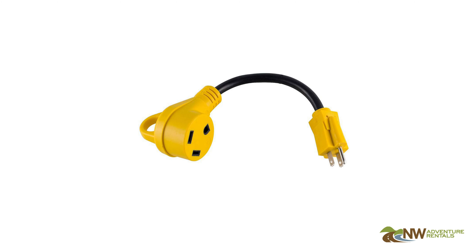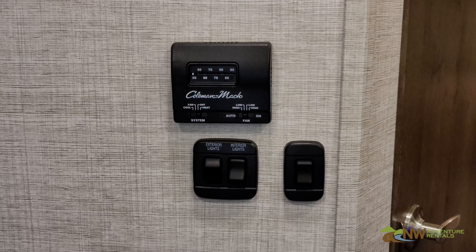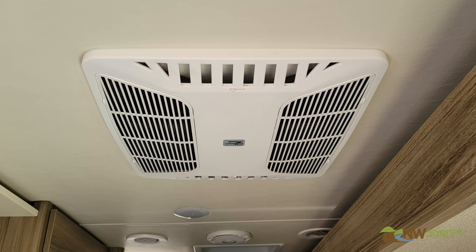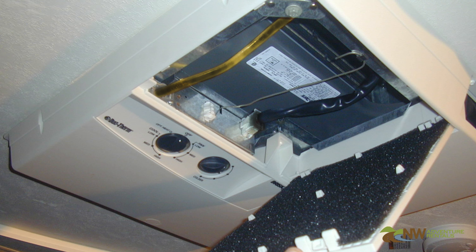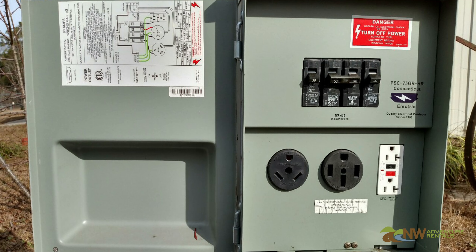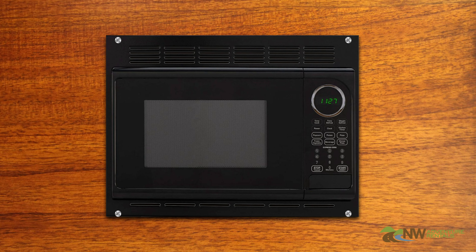We do provide an adapter like this that will allow you to plug into a 15-amp supply, but it's important to note that this will not allow you to run the air conditioner. Doing so could overheat the adapter or even damage the air conditioner or other systems. Once at your campsite, plug into the 30-amp outlet, then be sure to turn on the circuit breaker at the campsite plug-in. You can verify the power is properly connected by looking at the microwave — if the clock is on, you have 110-volt power.